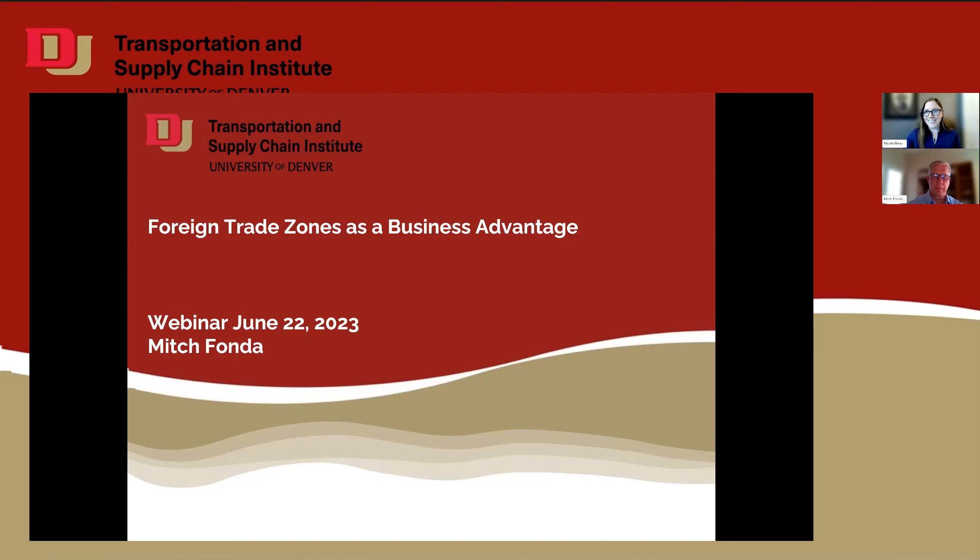Welcome, Mitch. Thanks for being here. Thank you, Nicole. It's great to be here. So today we're going to talk about foreign trade zones — it's one of these items that sometimes is misunderstood and not utilized to the greatest extent because there's confusion about how difficult it is and what it may or may not be. So without further ado, I'll just jump right in.